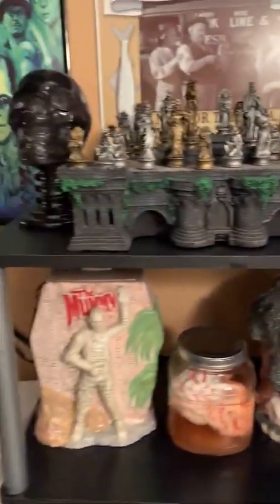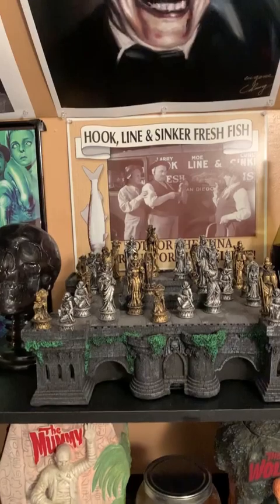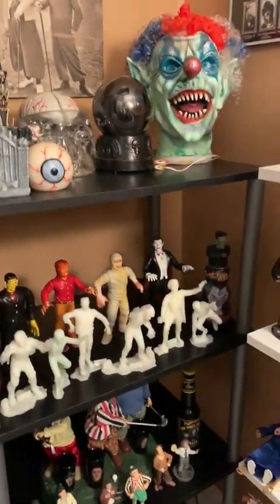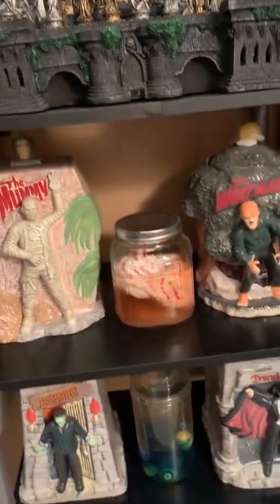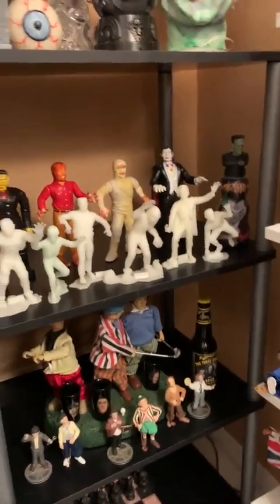Then we have more photos on the wall. A medieval chess set. Some more characters — Universal Monsters cookie jar set. Then we have a Three Stooges section.